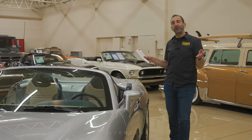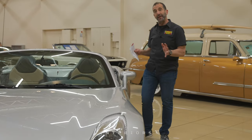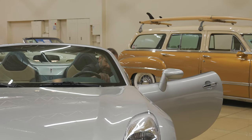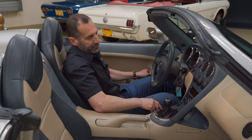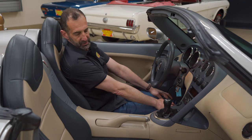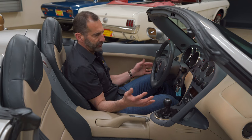So you walk up to your car and go, wow, this is a great-looking car. Agreed — it is a great-looking car. However, you're going to spend your time inside. Let's check out the interior. This color combination is called steel and sand. I'm 6'1" and there is a lot of room in here — my legs are stretched almost all the way out. There's plenty of room, and I love this interior color combination. It's beautiful.